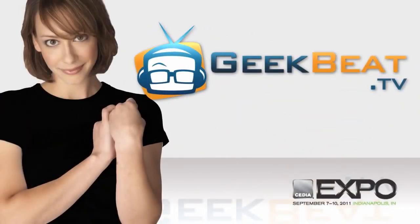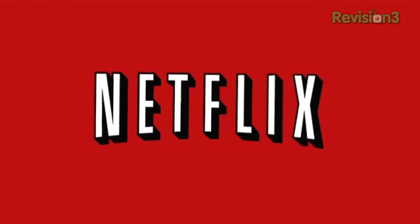Hey, I'm Callie Lewis at CEDIA Expo 2011 at the Savant booth. Welcome to GeekBeat TV. This episode of GeekBeat TV is brought to you by Netflix.